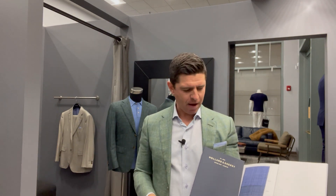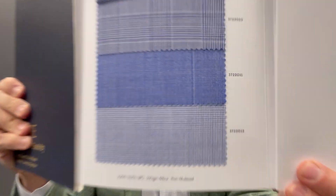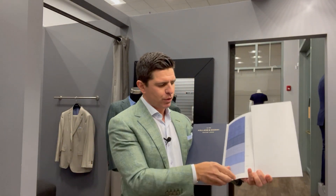Just to give you a reference point: in the Midwest and most of the country with four seasons, a nine-ounce fabric is considered a 12-month or four-season fabric. These particular cloths are six and a half ounces, which is just unbelievably light.